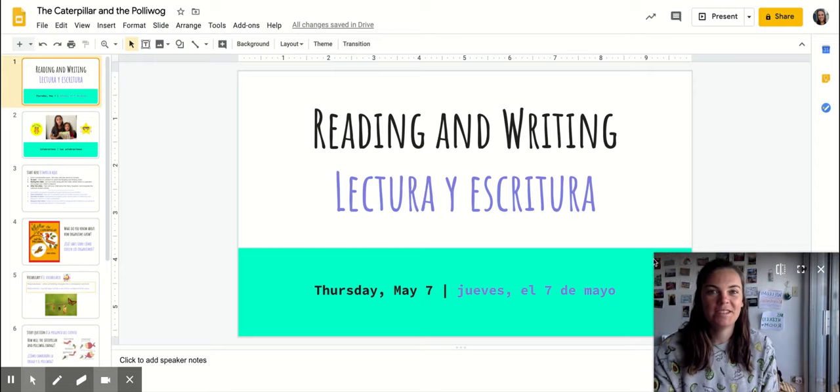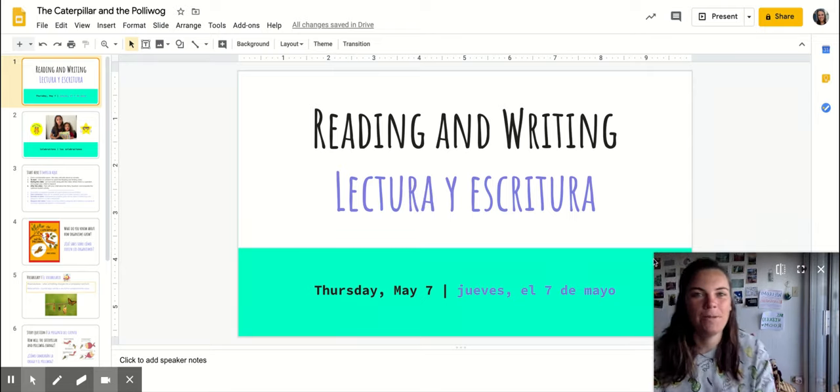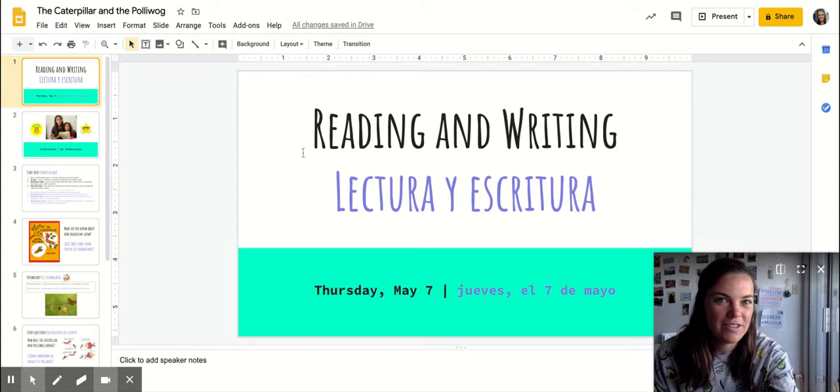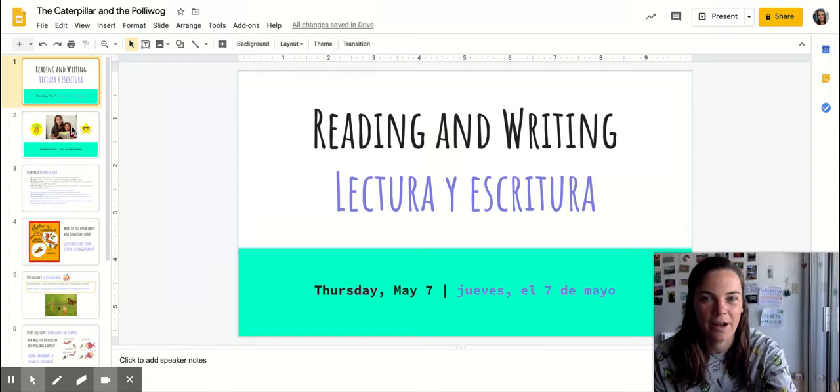Hi everyone! Welcome to Storytime. I hope you've enjoyed our books about fish and frogs so far this week. Today we're going to get to meet a couple of new creatures and see how they grow.